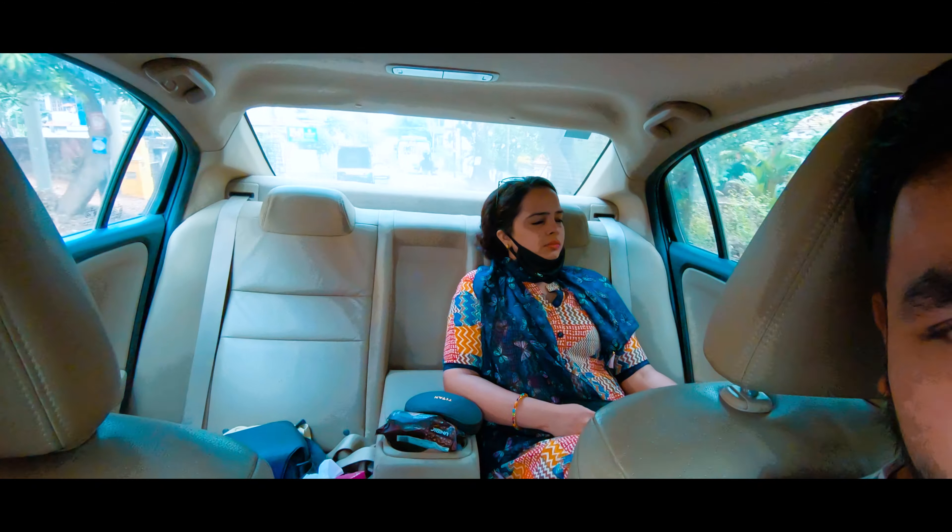Good morning guys, it's the second day in Kannur. The plan is to go to the drive-in beach today. I have heard there are a lot of places nearby — for example, there's a lighthouse, some ports, and harbor viewpoints. We'll see how much we can cover today. We are going to the drive-in beach of Kannur, which is actually one of the longest drive-in beaches in all of Asia. I'm accompanied by my brother and my wife.